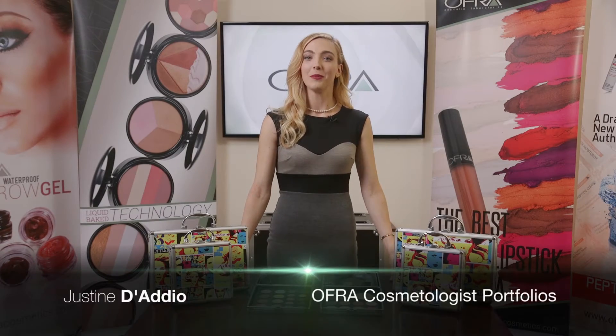Hi, my name is Justine and today I will be presenting Ofra's Cosmetologist Portfolios.